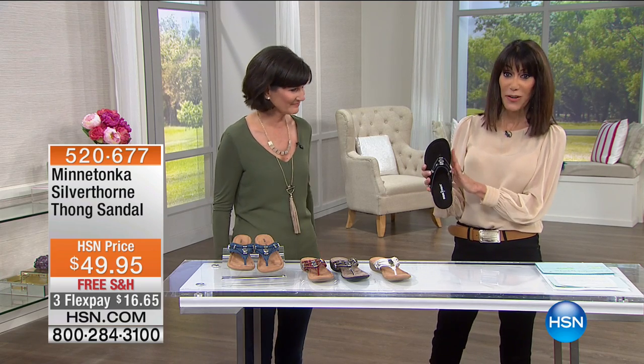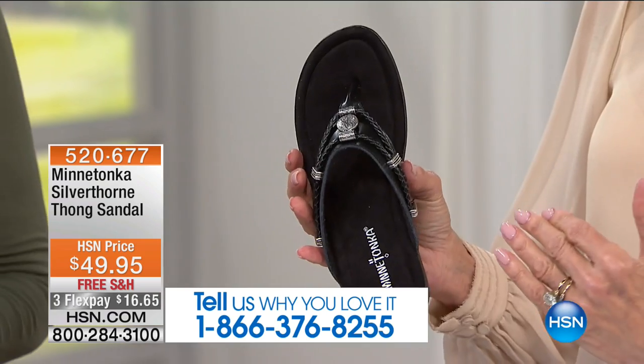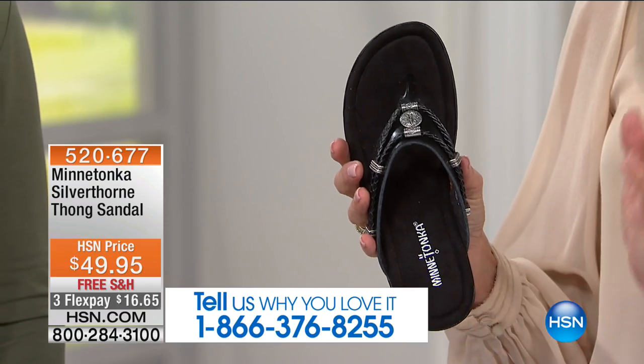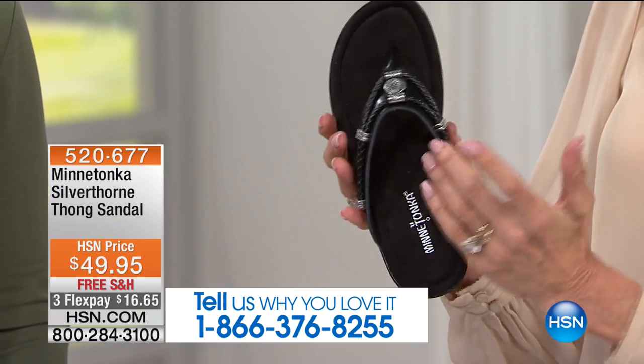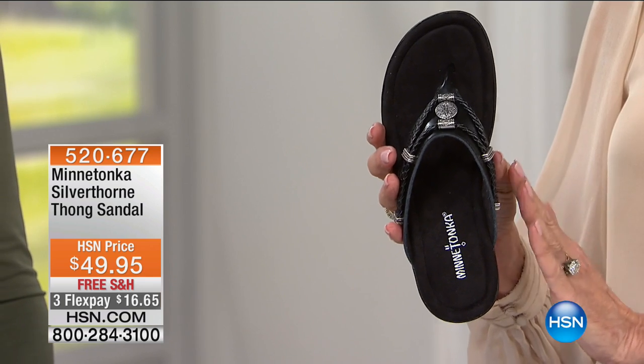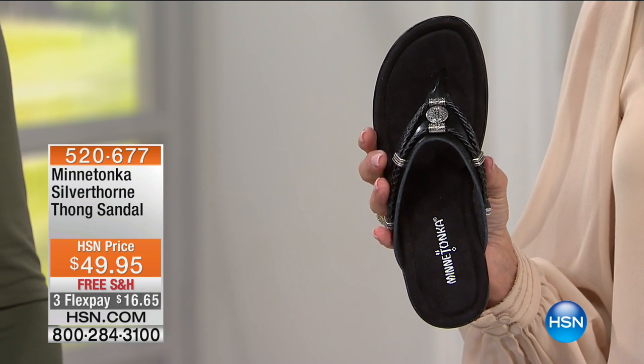We would love to hear from you, of course. So we're going to go right ahead into our very first fabulous sandal. So incredibly comfortable — I had this on a little earlier and the second you slip your foot in, you feel this incredible cushion from this gorgeous padded insole. Brand new — this is the only airing of the silver thorn thong sandal. It's available at $49.95.